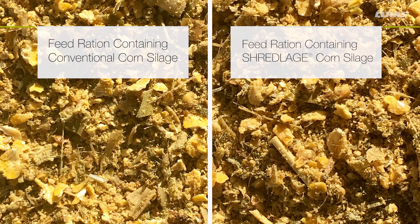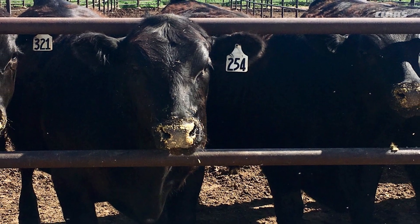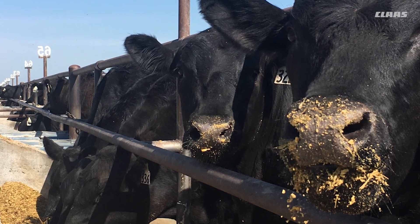Our hypothesis for this study was that if we could have a little larger particle size in the roughage, such as a silage type roughage, that possibly we could reduce the amount fed, which would then reduce the amount in the truck and increase the efficiency of feeding and still maintain rumen function for the animal.